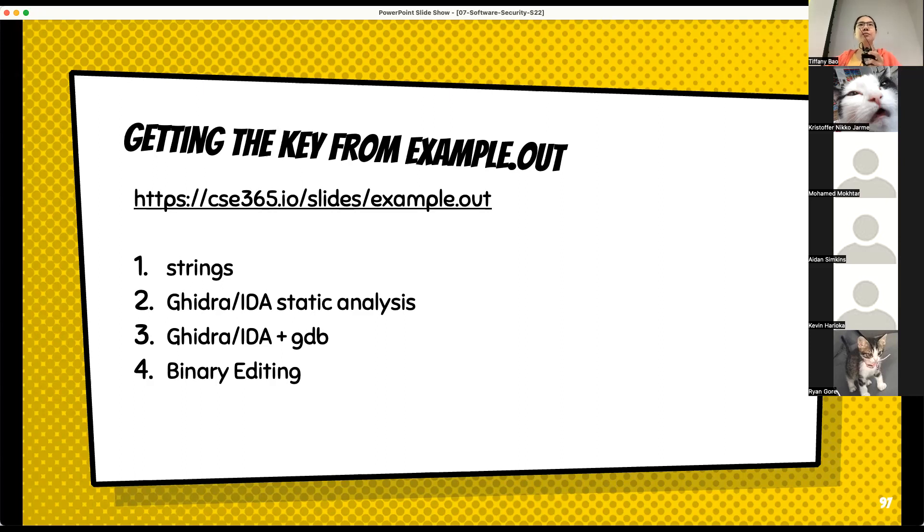Ghidra and IDA also have dynamic features, but we only used the static features. We used Ghidra and IDA to parse the binary and open it. We look at the control flow graph — the execution flow of the program. We see there is a main function, and then which parts of the program are executed. We find the place that gives you the right answer, and that way we got the key.